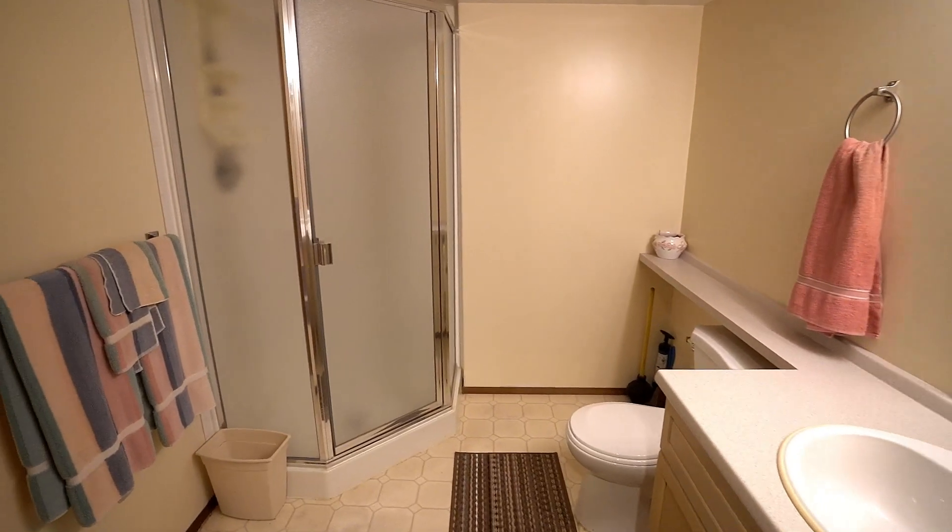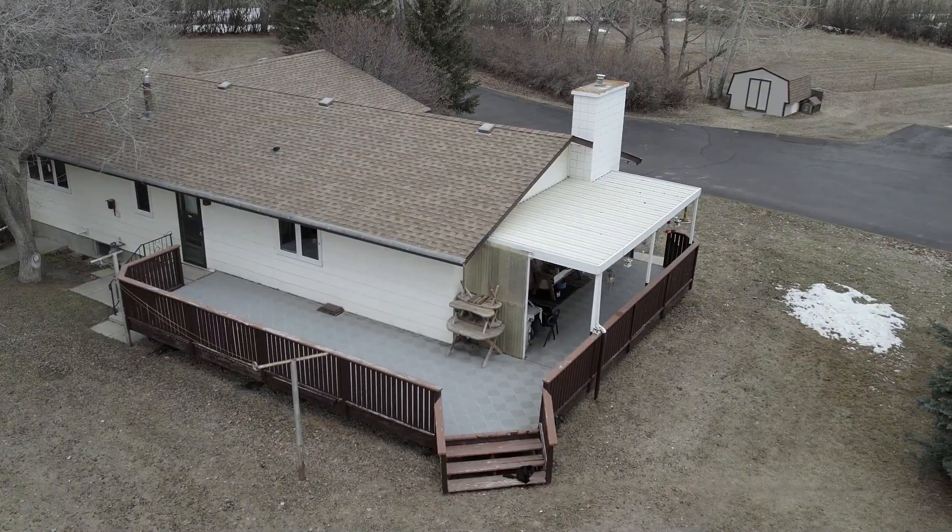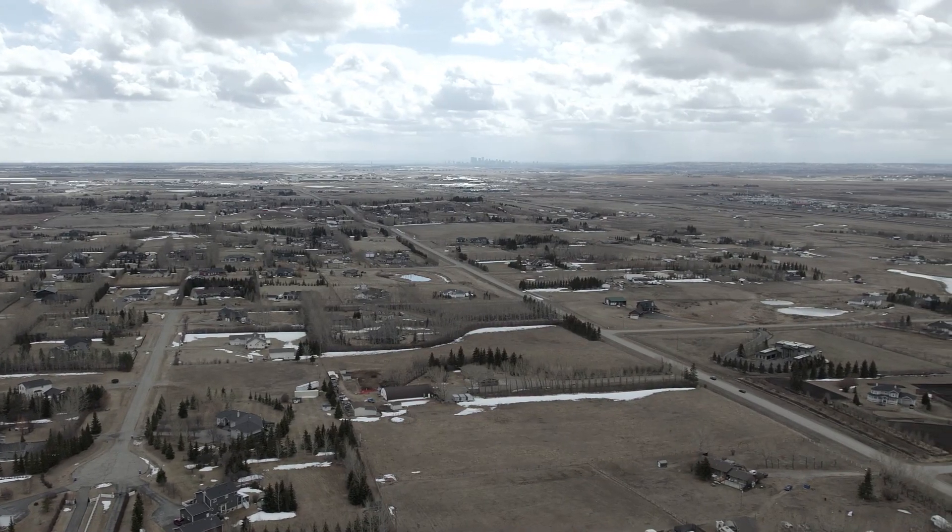Don't miss out on the opportunity to own this exceptional property in Bute Hills, which is just a few minutes to Cross Iron Mall and Costco. Thank you for taking a tour of this beautiful property today with us. If you'd like to book a private viewing, feel free to reach out.